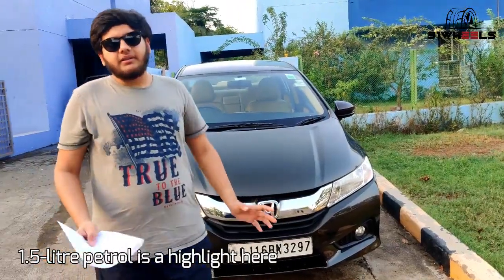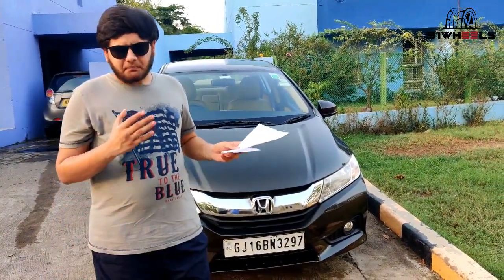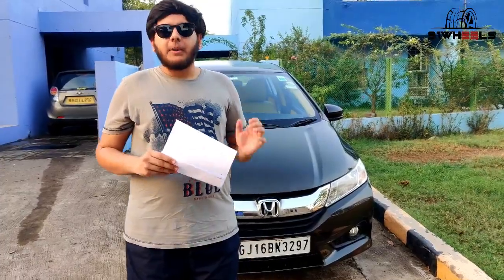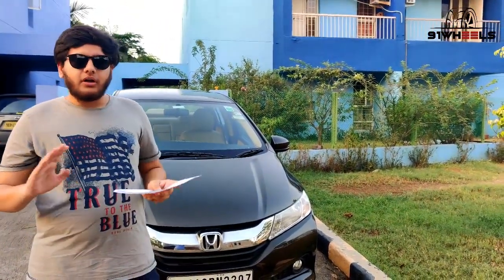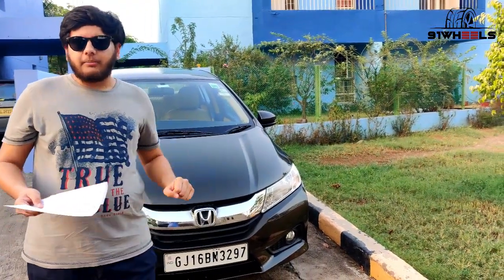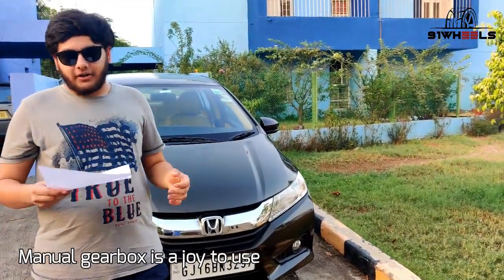The plus point — the main thing is the engine. This is the 1.5 liter iVTEC petrol and it has a great amount of power. The power is immense. You will love the engine when you rev it past 5,000 RPM. The gearbox combo suits the car very well — the shift pattern is very good and short, the throws are very short and crisp.